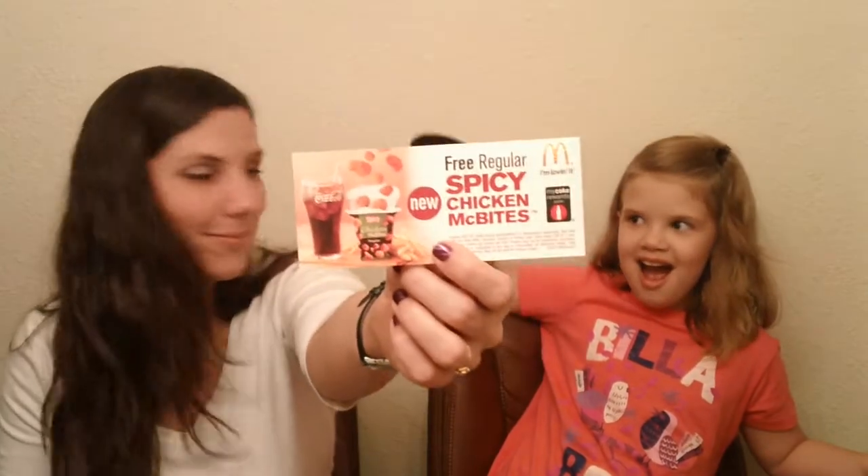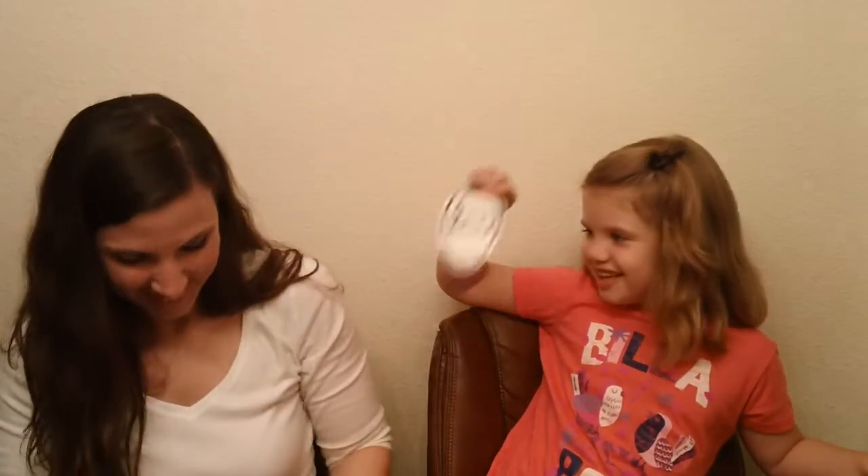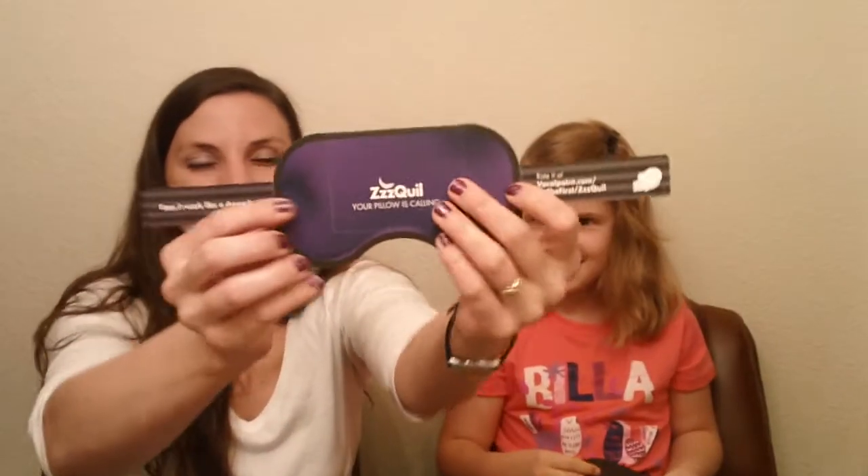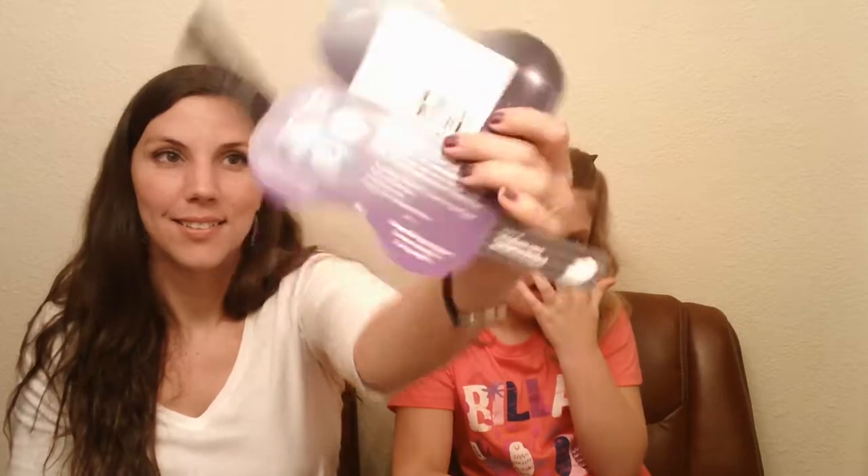From My Coke Rewards we got a coupon for a free regular spicy chicken McBites. Then from Vocal Point — they always have the cutest freebies, samples, and coupon packages — this one arrived looking like a pillow and on the back it says 'pull here to open.' Inside it says 'ZzzQuil, your pillow is calling' and there is a three dollar off coupon inside. They're really creative in their packaging.